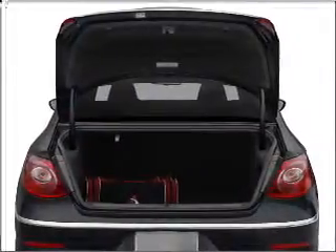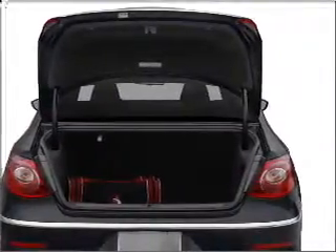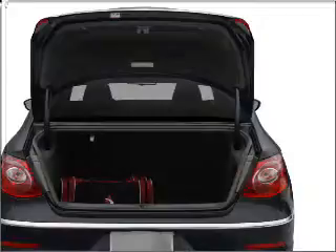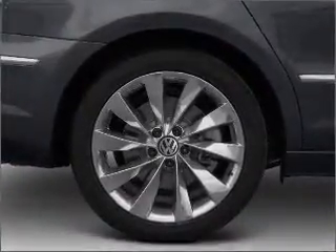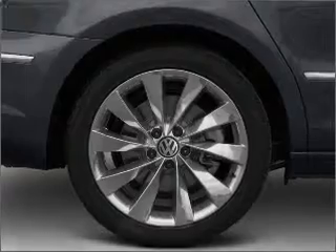Stand out from the crowd with premium wheels. Anti-lock brakes help you bring your vehicle to a safe stop. The sunroof lets fresh air in. Power and reliability are a great combination — this vehicle has both.